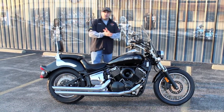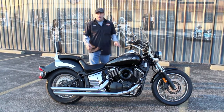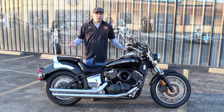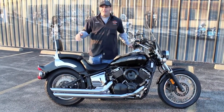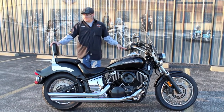The price tag on these we keep pretty good and low. This one here I'm going to let roll out of here for $5,495. That's a low budget — you're talking $120 to $140 a month. Financing is available here. Get you out and riding. Get you out and enjoy the season.